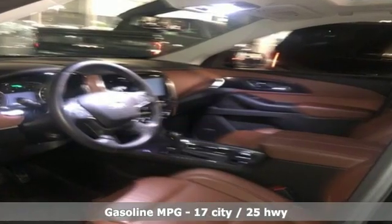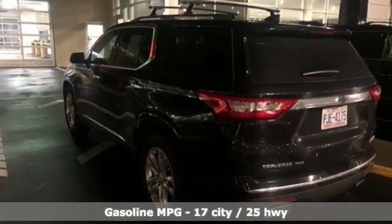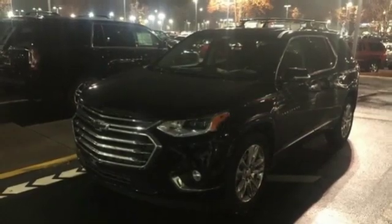V6 engine, heated and ventilated leather bucket seats, streaming audio, rear parking sensors, dual zone climate control, power heated mirrors.